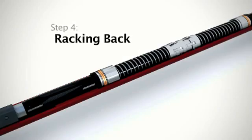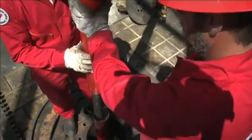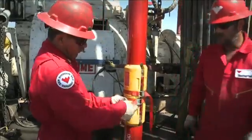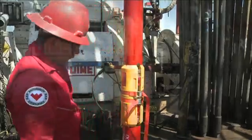Step 4: Racking back. When the HDJ comes through the rotary, install the mandrel clamp while the tool is still in tension. Do not stand the HDJ in the rack unless the mandrel clamp is fitted or the optional internal latch system has been installed.